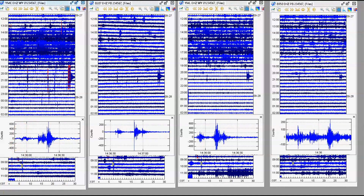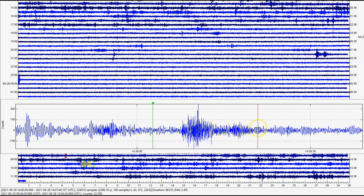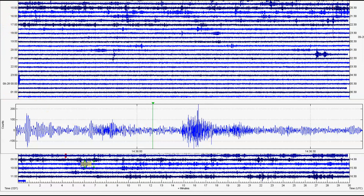At Borehole 950, it comes in as a magnitude 2.30. As you know, magnitude 2.0 and greater earthquakes have been greatly increasing of late. According to geologists who worked at USGS at Yellowstone, when they started having magnitude 2.0 or greater earthquakes, they would be concerned.